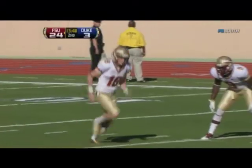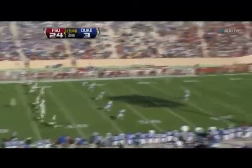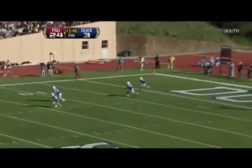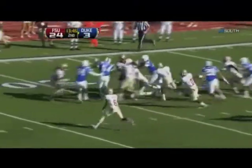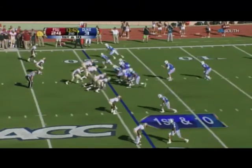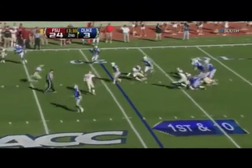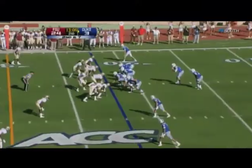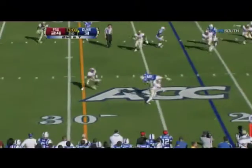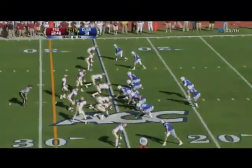Florida State scoring here in Durham. Dustin Hopkins kicking off yet again and this is his best one of the day — it sends Crowder three yards deep. Jamison Crowder going to bring it out for Duke and he pays a heavy price. Blitz coming, Renfri tucks it and is hit. That's a tough catch by Braxton — that was Braxton's second catch of the game.